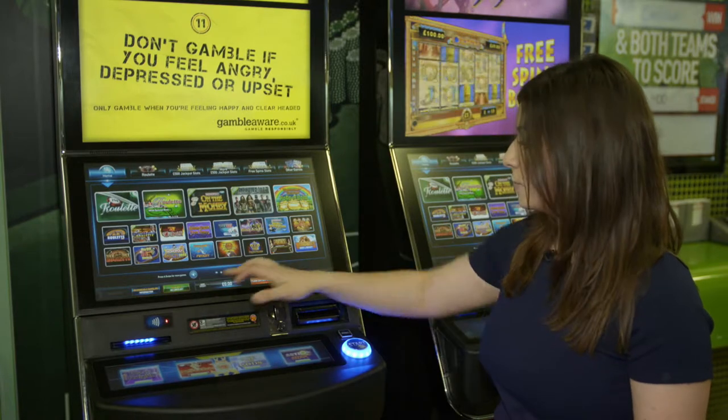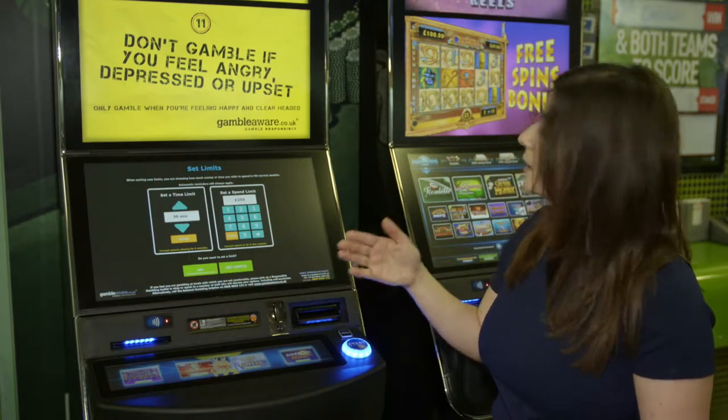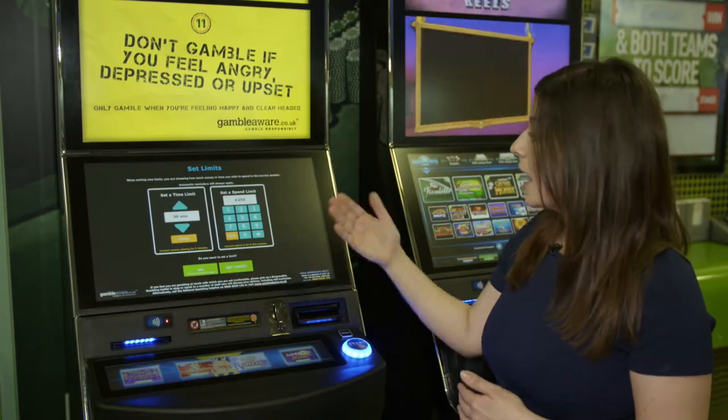When you click on this screen, it will come up automatically and customers are given the option to set a time limit and/or a spend limit.